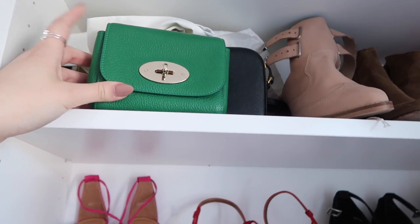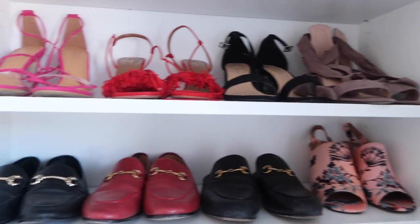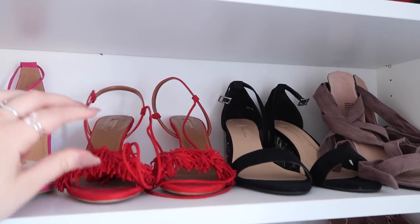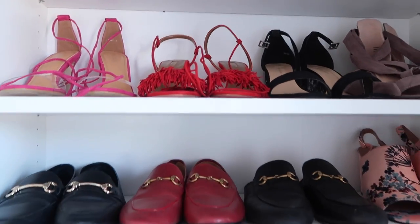The Mulberry bag is probably one of my first ever designer purchases. I just don't wear it. These shoes are from Aquazura - I just don't wear them a lot. I wore them around Christmas time, which I think is maybe the only time I wear red. So I might have a think about those.